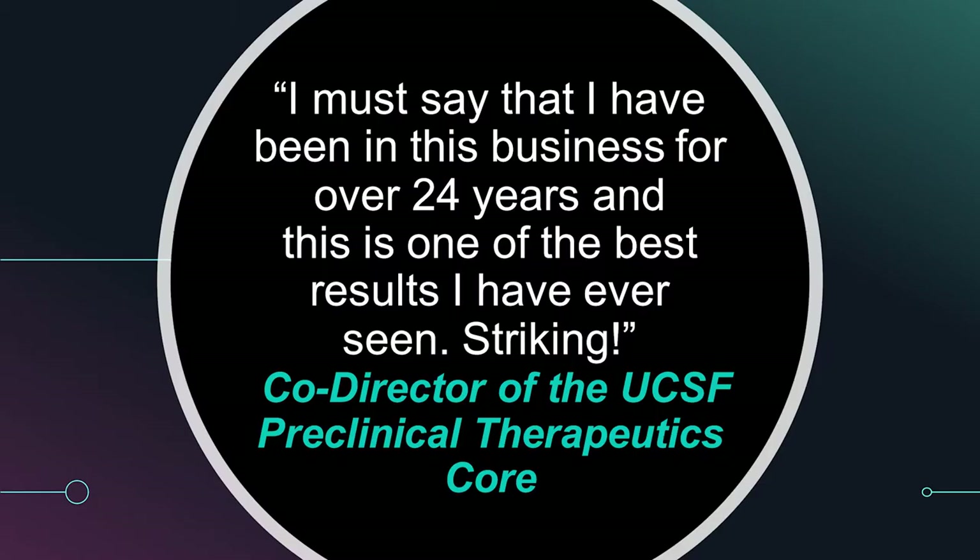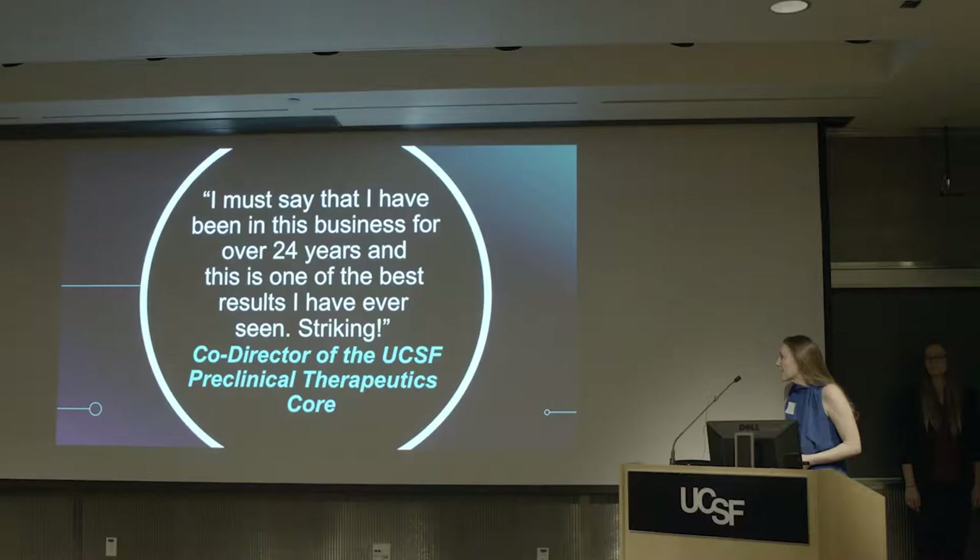You don't have to take my word for it — here's a quote from the co-director of the UCSF Preclinical Therapeutics Corps, where these studies were actually done. He told me last November: 'I must say I have been in this business for over 24 years and this is one of the best results I have ever seen.' Striking.